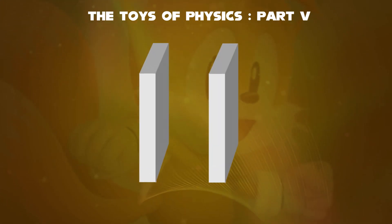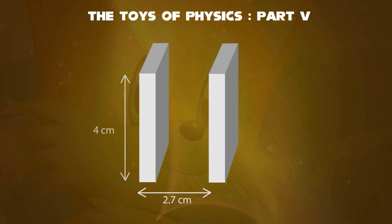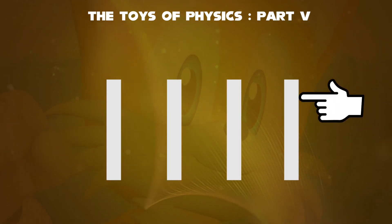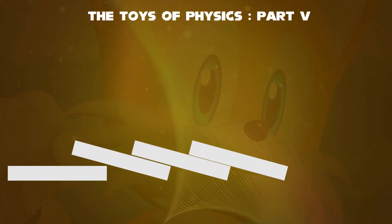Assume that the space between two dominoes must be 2.7 cm, its height be 4 cm, breadth 2 cm, and the width be 0.5 cm. As soon as the domino falls, it hits the next domino to fall and so on, thus giving a chain reaction.